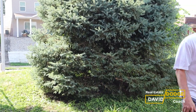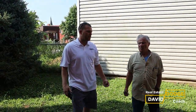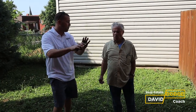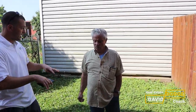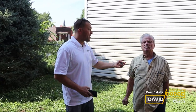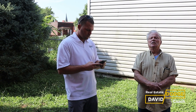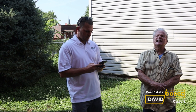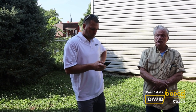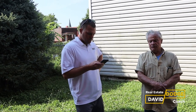Even at $40,000 in repairs, the ARV based on PropStream is around $123,000 to $125,000. Mike the seller believes the value is between $140,000 and $169,000 based on the size of the rooms, the age and character of the house, and historic features like 10-foot ceilings downstairs and 9.5-foot ceilings on the second floor.